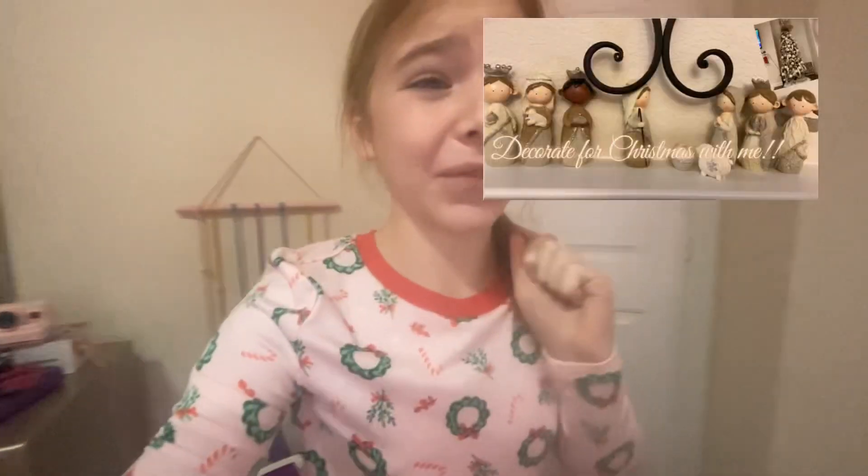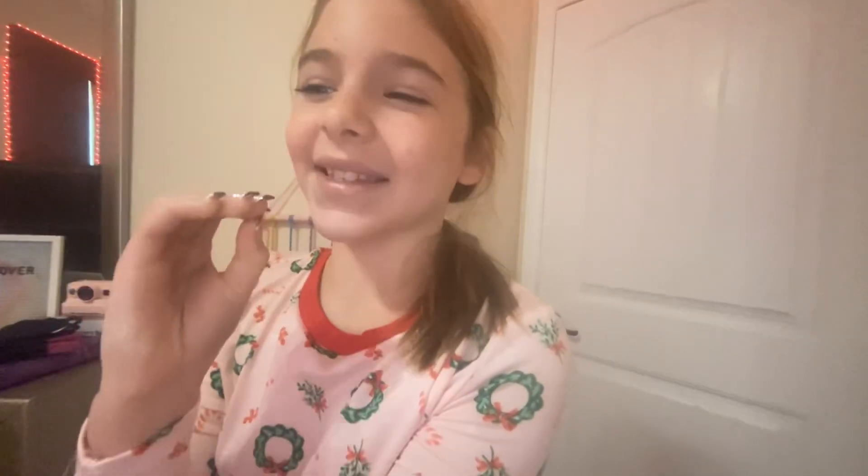Hey guys, welcome back to my channel, it's Kimberly. You're probably wondering why I'm wearing Christmas pajamas. Remember the decorating for Christmas video we did last year? Well, today is that day! I'm so sorry I haven't been posting much — I've been really busy with dance. But this is gonna be a decorate for Christmas with me!